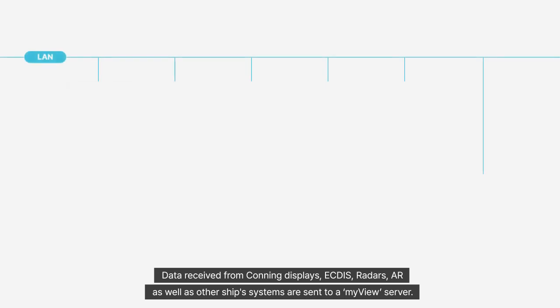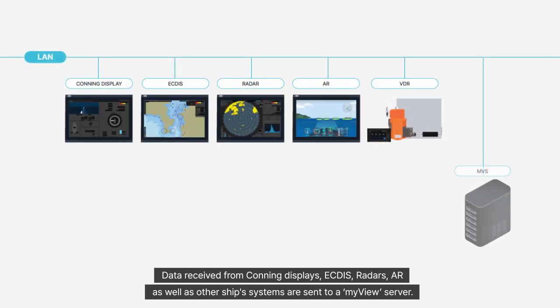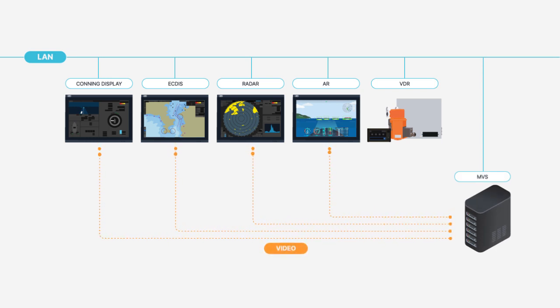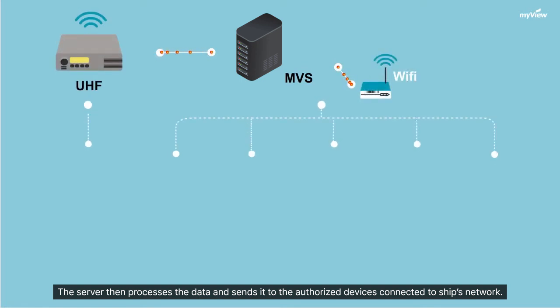Data received from conning displays, ECDs, radars, AR, and ECTES, as well as other ship's systems, are sent to the AMIView server. The server then processes the data and sends it to the authorized devices connected to the ship's network.